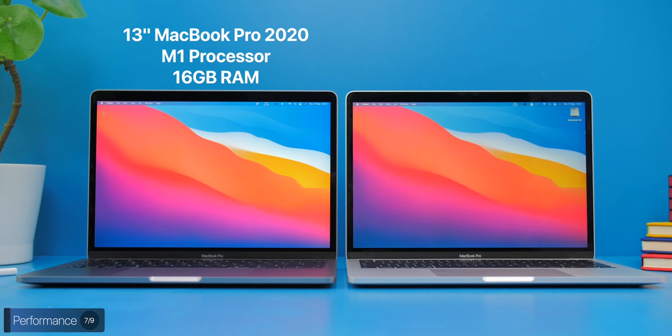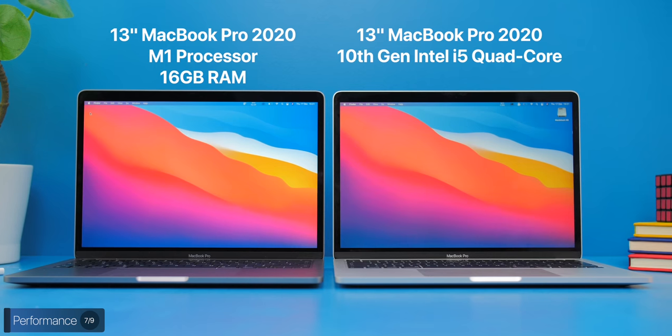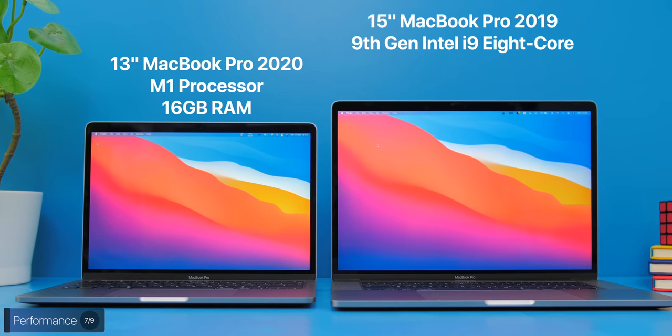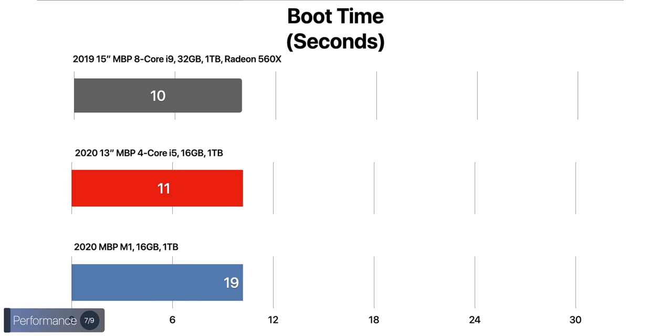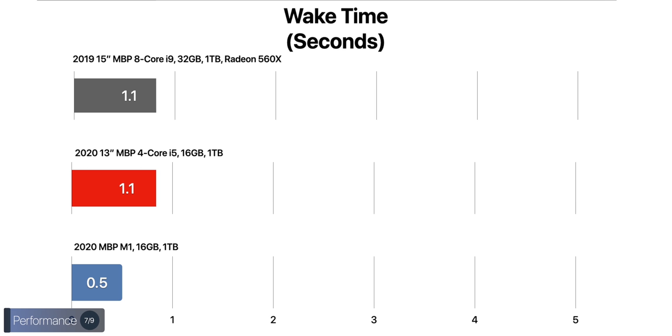This model is the 16GB of RAM version. Here's how it compares against my 2020 13-inch with a quad-core Intel i5, 16GB of RAM, as well as my 2019 15-inch 8-core MacBook Pro with 32GB of RAM and the Radeon 560X. In terms of boot time, the 2019 15-inch was actually the fastest at just 10 seconds, while the M1 took almost double at 19 seconds. The wake-from-sleep time was significantly improved, with the M1 taking just half a second to wake up. Going back to my Intel model for a bit — everything felt so slow and sluggish, the fans started spinning like crazy, and the MacBook got super hot even when I just opened email. It just doesn't compare.